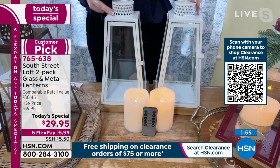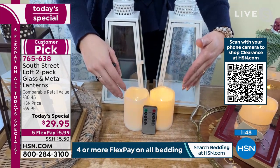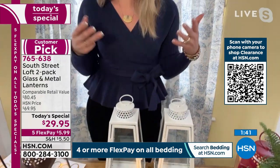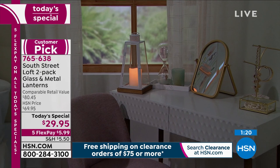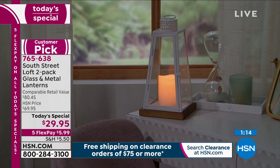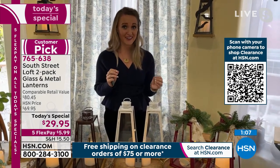Stephanie adds: LED candles — two of them with a remote — are often around $15 just for those three items. So what's left? $15 for the beautiful real metal, real glass, and real wood lanterns divided by two is $7.50 each. The value is mind-boggling, because I have been to those high-end home stores and looked at the beautiful lanterns they have and left. The beauty of South Street Loft is they are one of HSN's in-house proprietary brands, so you get wonderful affordable prices with great high quality.